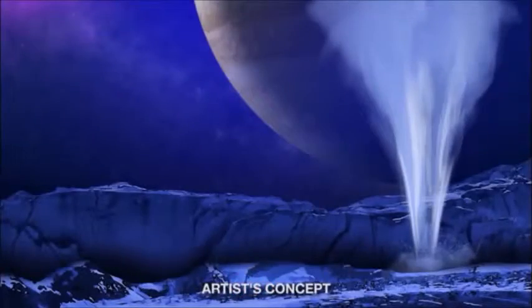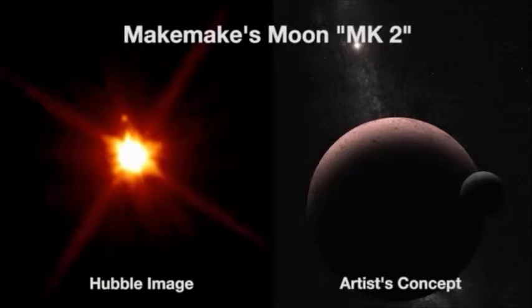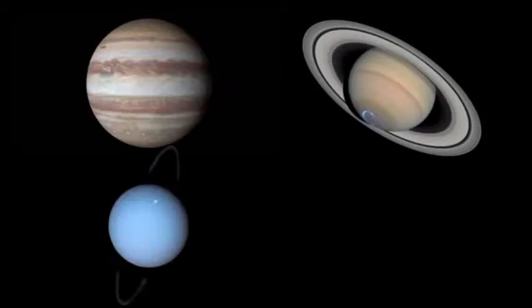from Jupiter's moon Europa, discovered four of the five moons orbiting Pluto, and has discovered numerous icy Kuiper Belt objects in the far reaches of our solar system. Additionally, the telescope has a program to observe the atmospheres of our four gas giants: Jupiter, Saturn, Uranus, and Neptune.